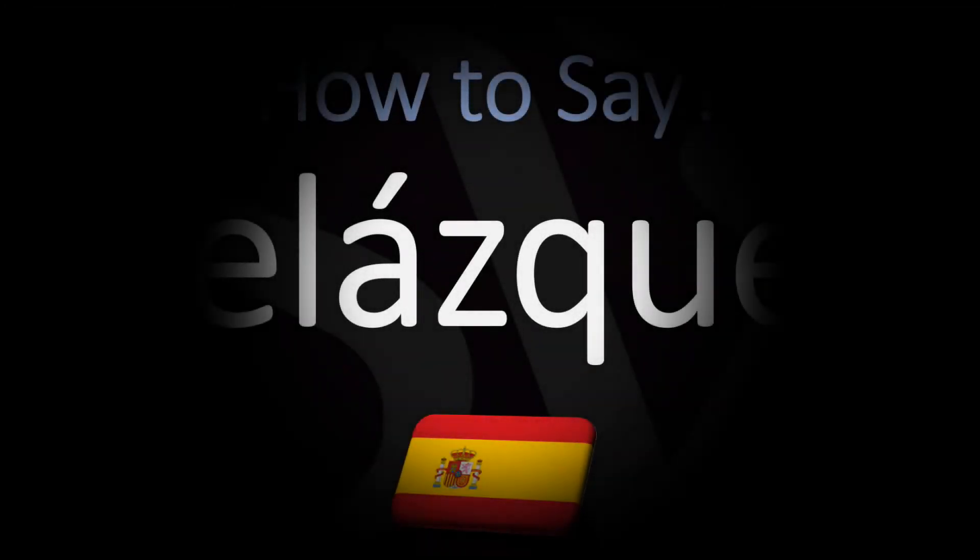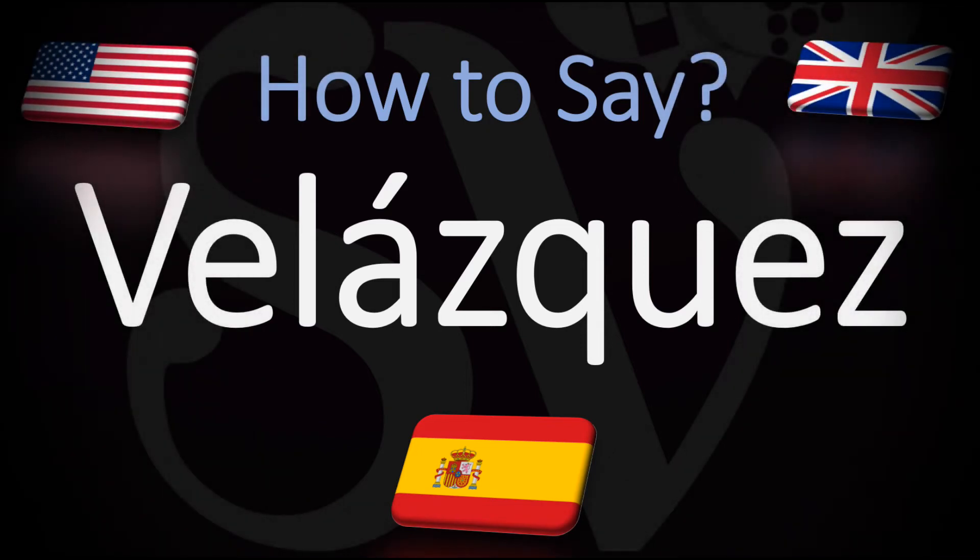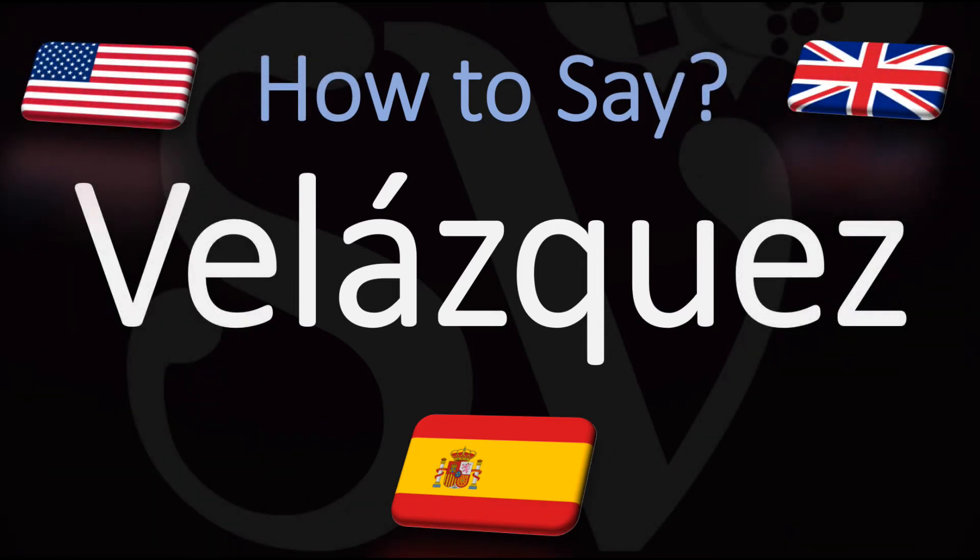Buenos dias, hello! We are looking at how to pronounce this common name of Spanish origin. We're going to be looking at how to pronounce it in Spanish with a typical Spanish pronunciation, so correctly, and we're going to be looking at how to pronounce it in English with an easier, acceptable way of saying it.